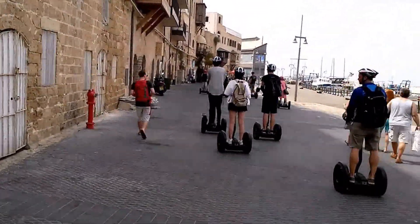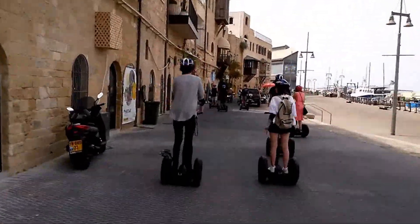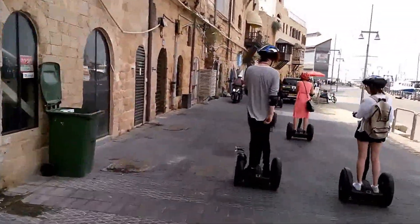Oh my god, get out of my way! It's not so easy to film and ride a segway at the same time, guys!